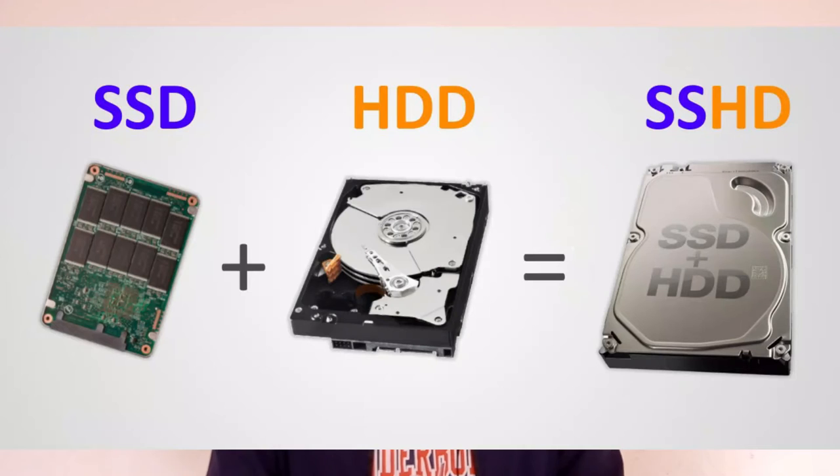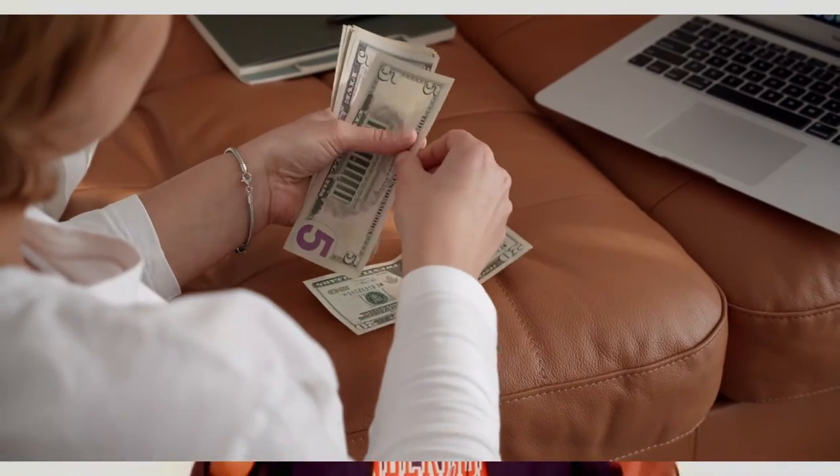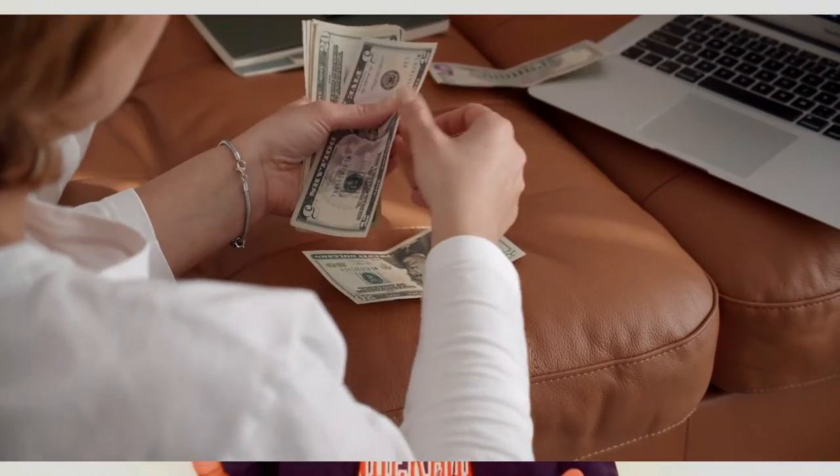There is another type of storage device called the SSHD — the solid state hybrid drive. This device combines both SSD technology and hard disk drive technology, and they are much cheaper than a full SSD. So if you feel you don't have the proper budget to buy an SSD, you can still opt to go for an SSHD.